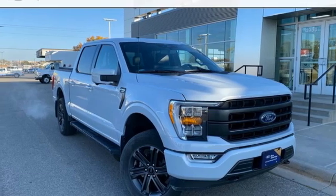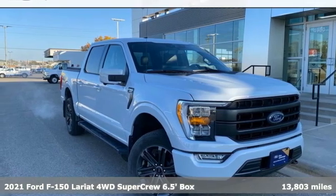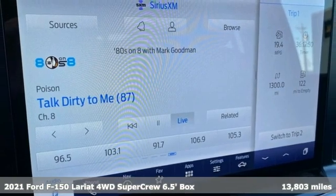Here's a 2021 Ford F-150. Ford, where tradition meets innovation.